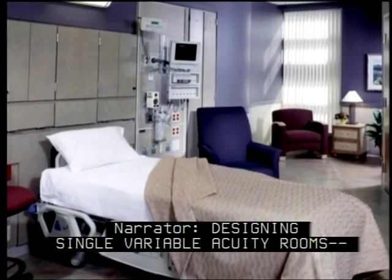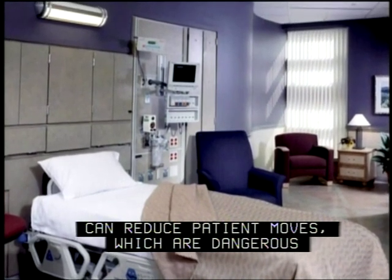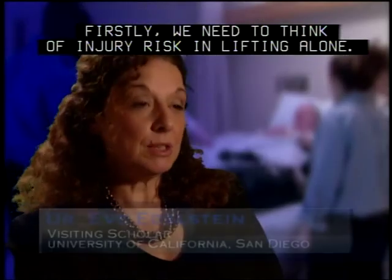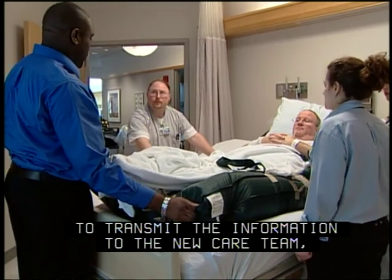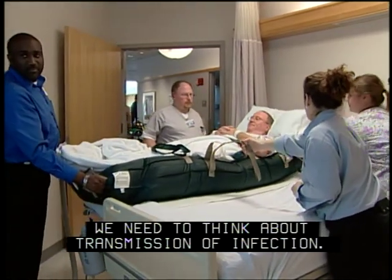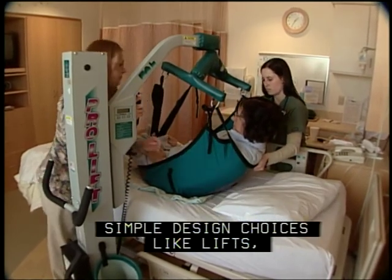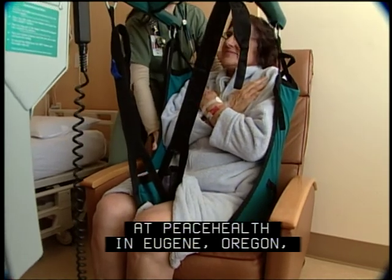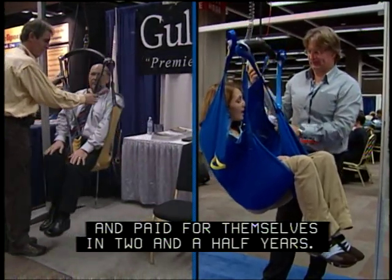Designing single variable acuity rooms — where patients can stay in the same room but receive all levels of treatment — can reduce patient moves, which are dangerous both for patients and for staff. We need to consider injury risk in lifting, the time it takes to transmit information to a new care team, and the risk of infection transmission. Simple design choices like lifts, whether built-in or portable, reduce injuries to patients and staff and save on labor. At Peace Health in Eugene, Oregon, lifts cut nurse back injuries by 80% and paid for themselves in two and a half years.